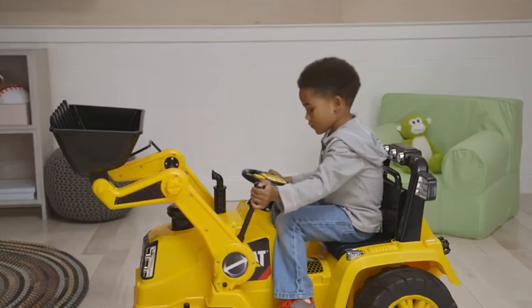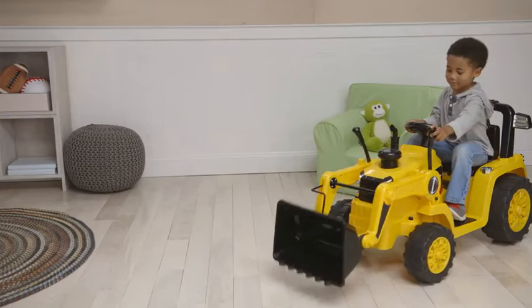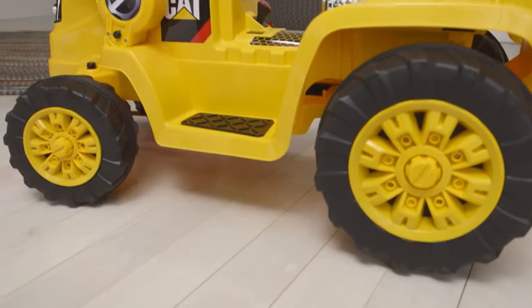Made just for them, it features realistic styling that looks just like the real thing, with a working dump bucket and a realistic foot pedal for acceleration, while rubber traction on the tires provides better grip on the slick grass and pavement.